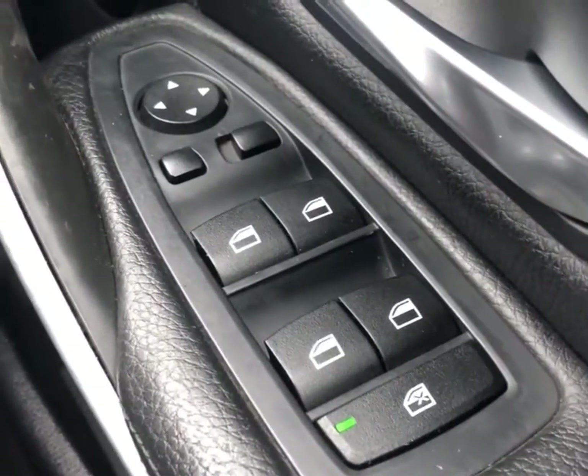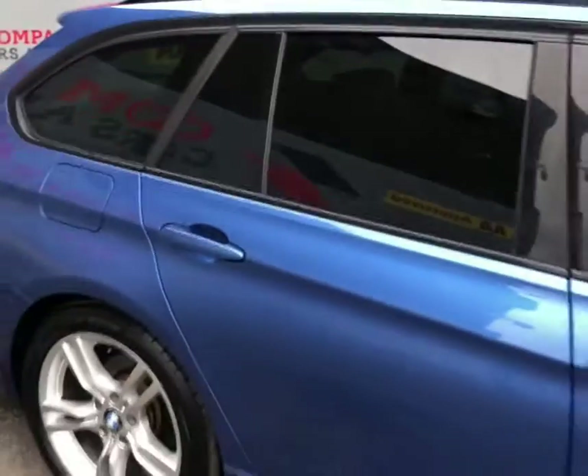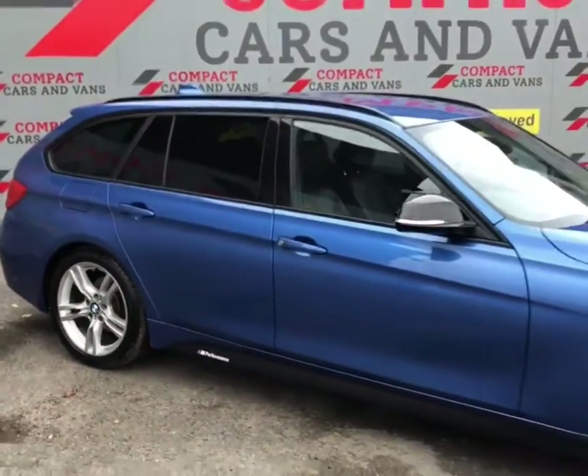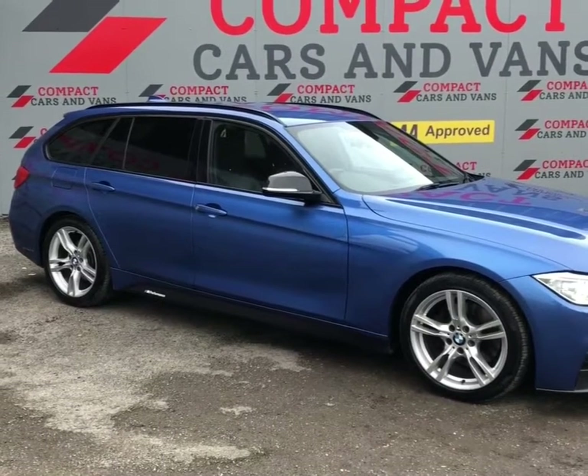And of course electric door mirrors, electric windows, and the auto headlight feature. To find out more information or to book a viewing, please call 01656-767-606 or pop on down to Compact Cars today. Thank you.